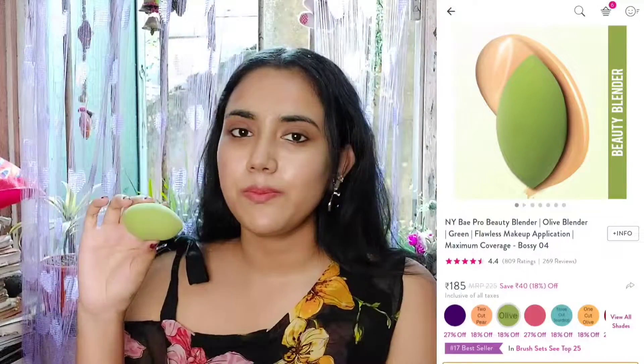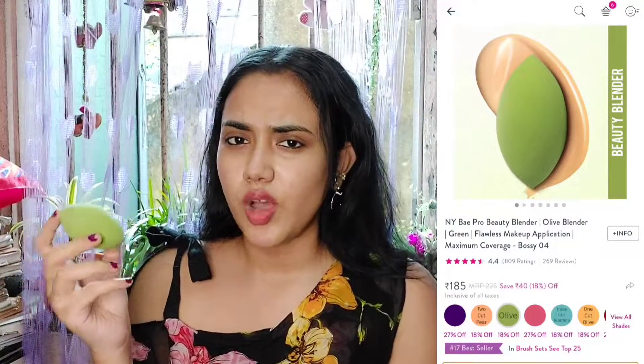If you want to invest in something a bit more expensive, above 100 rupees, then I recommend this one — it's from Nybe Pro Beauty Blender. This cost me around 185 rupees, the real price is 225. It is a very good product and really worth the money.